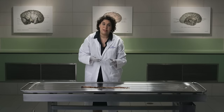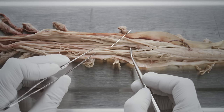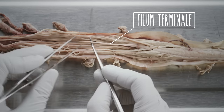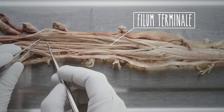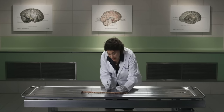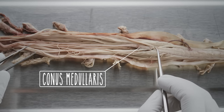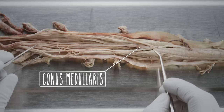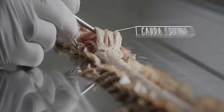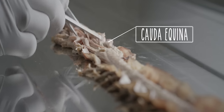Another pia outgrowth is the filum terminale, which arises at the distal end of the conus medullaris. It stabilizes the spinal cord by anchoring it distally to the bony coccyx. The tapered end of the spinal cord is called the conus medullaris — this is where the spinal cord ends. The conus medullaris is surrounded by long lumbosacral roots collectively referred to as the cauda equina because it resembles a horse's tail.